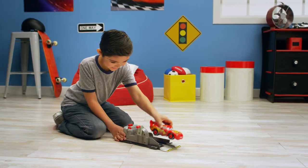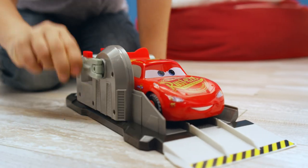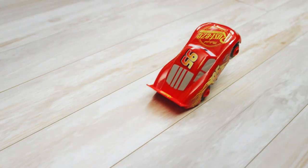From Disney Pixar Cars, it's Stunt and Skills McQueen, the ready-to-roll stunt machine. You can load them, crank them, let them rip. Pop into an insane speeding wheelie trick.